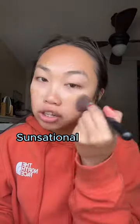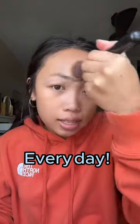I'm using my favorite Alley Oop products — Sunstational Skin Tint with SPF 50. I've been using this every day since I got it. It is so good. My skin, but better.